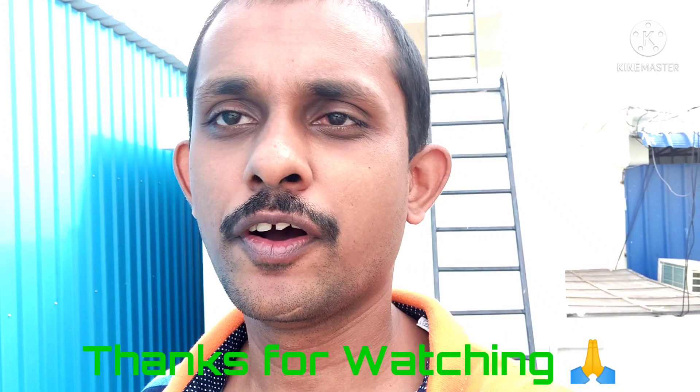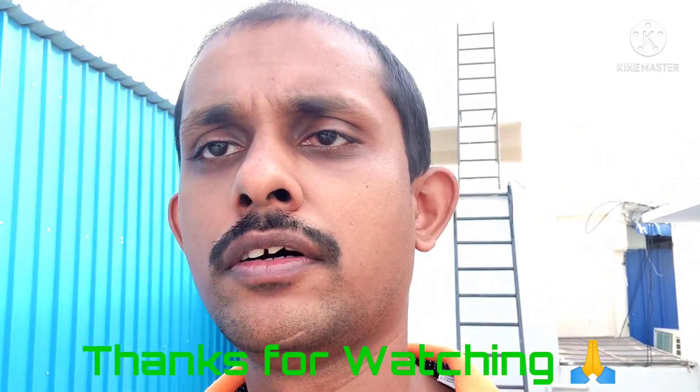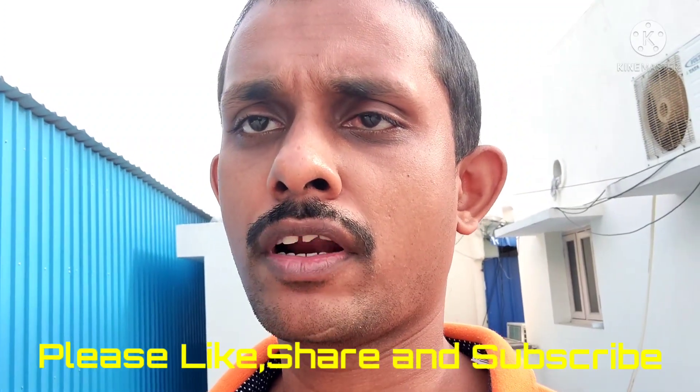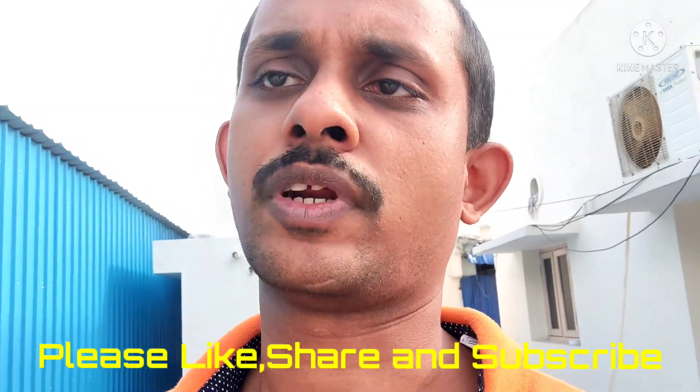If you like this video, please like, share, and subscribe. If I mentioned anything wrong about the diesel locomotives, please mention it in the comment box. Your encouragement is most important — whatever I do, I can make videos with your support only. Please like, share, and subscribe.